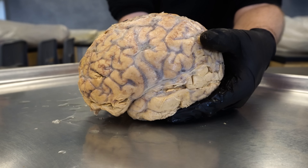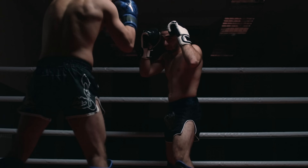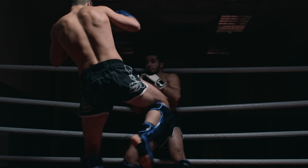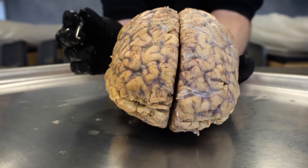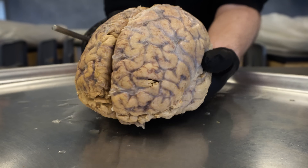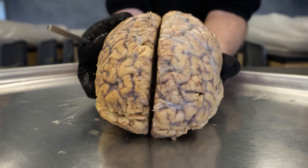Another way a concussion can occur is due to rotational forces, which happens frequently with fighters who get punched or kicked in the head. We used to think the brain was just slamming against the skull, but we're now realizing that as the brain rotates, the outside of the brain is actually rotating faster than the inside. That difference in rotational speed can cause separation or at minimum damage to structures, creating the symptomology of a concussion.